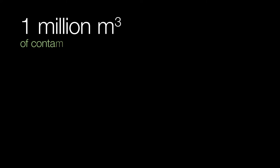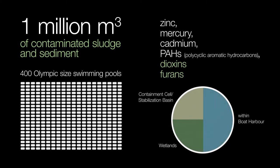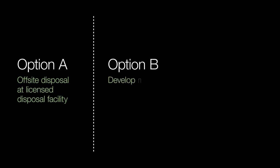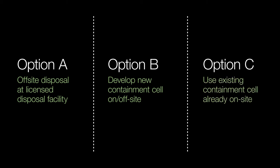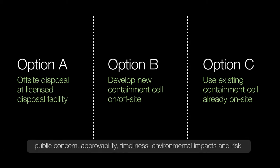The Boat Harbour effluent treatment facility contains well over one million cubic meters of contaminated sludge and sediment. The project team considered three options to manage the waste from the remediation. Option A was off-site disposal at a facility licensed to receive the waste, including the use of Northern Pulp landfill at Abercrombie Point. Option B was developing a new containment cell either off-site or on the treatment facility's lands. Option C was to use the existing containment cell already on site. The three options were compared based upon filters of public concern, approvability, timeliness, environmental impacts, and risk.